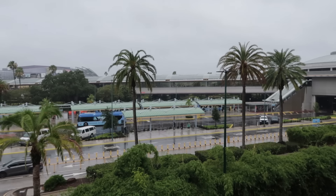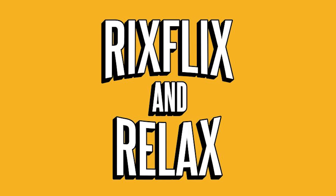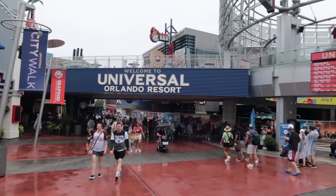We have some exciting updates from Universal Studios Florida and we are not gonna let the rain stop us from bringing them to you. Hey, what's going on everybody, Rick here. Let's get going while we have a little bit of a break in the rain — just a slight sprinkle at the moment.